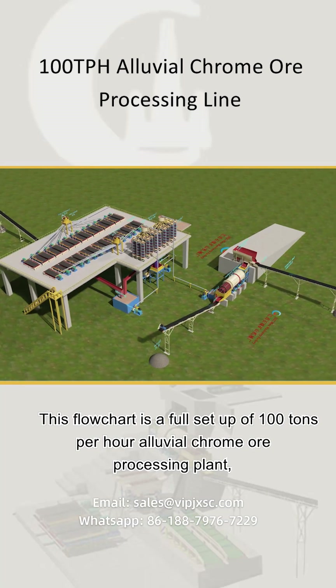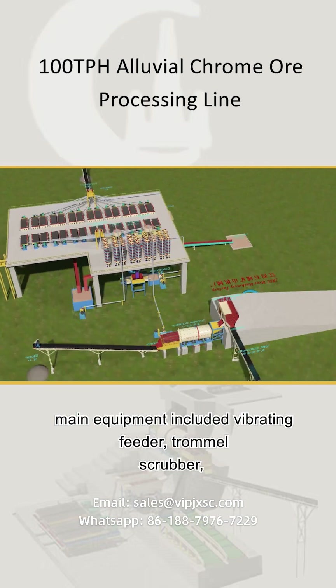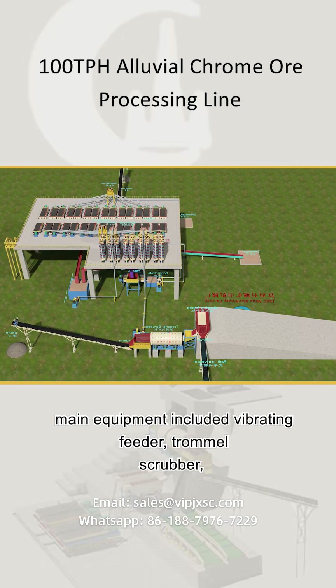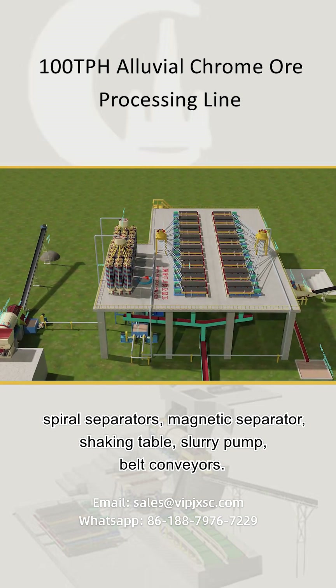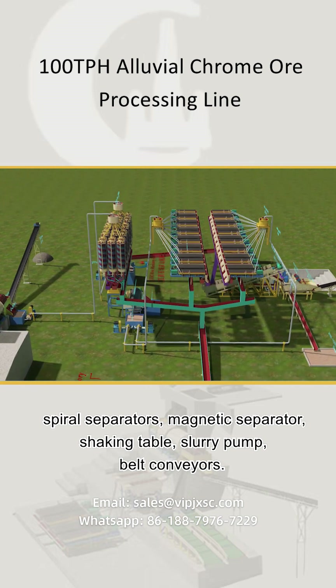This flowchart is a full setup of a 100 tons per hour alluvial chrome ore processing plant. Main equipment included: vibrating feeder, trommel scrubber, spiral separators, magnetic separator, shaking table, slurry pump, and belt conveyors.